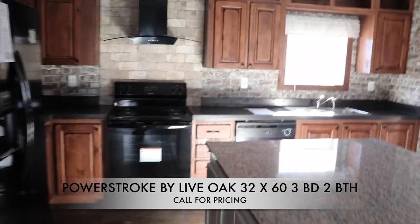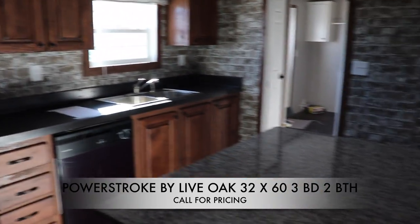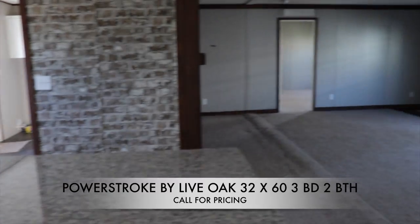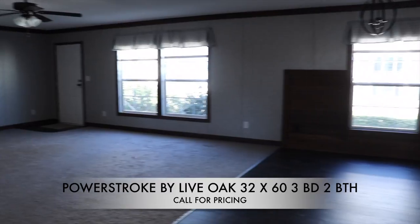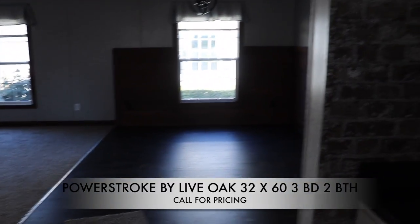From over here I'll give you the view from the kitchen into the living room and the dining room. Very nice.